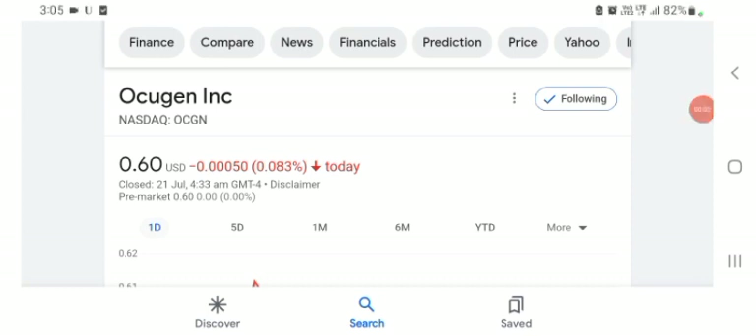Hello guys, welcome back to my YouTube channel. In this video we are going to talk about Oxygen stock. I'm going to take a look at the fundamental of this company and also take a look at the chart of the company, just to see how this company is going, so you know the risk of investing. Let's get to Oxygen. I don't really know what Oxygen does.